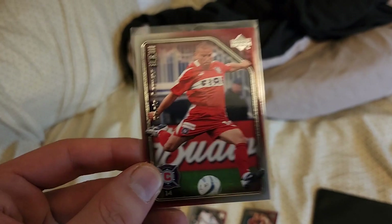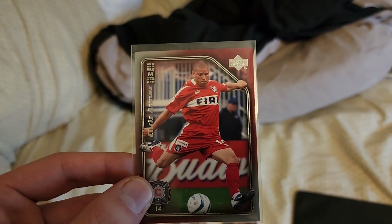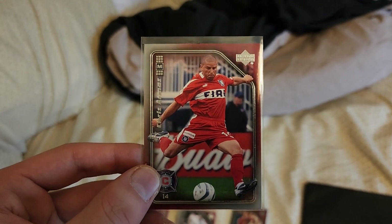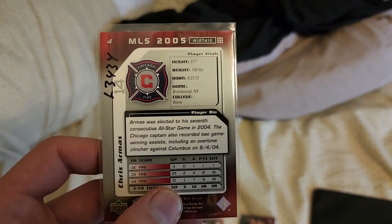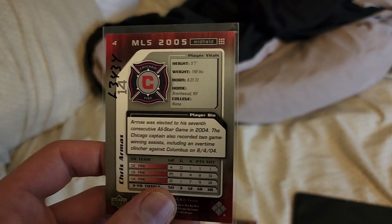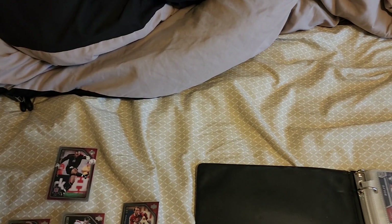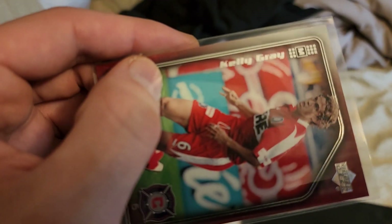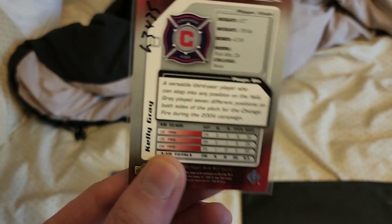Number three here we have Chris Armas, who was also in the 2007 set I believe. There's the back of it. Coming up next we've got Kelly Gray — nice, nice midfielder there.